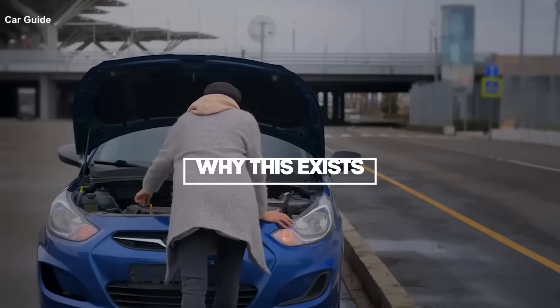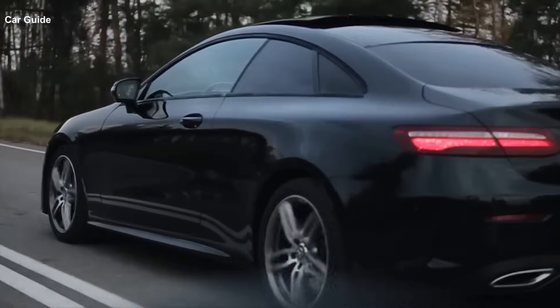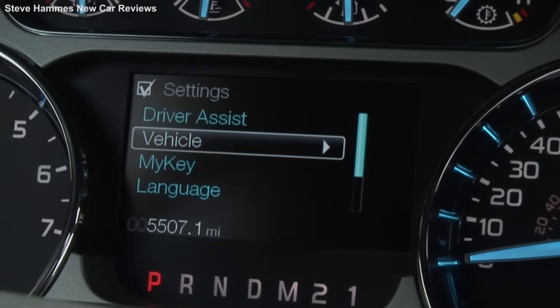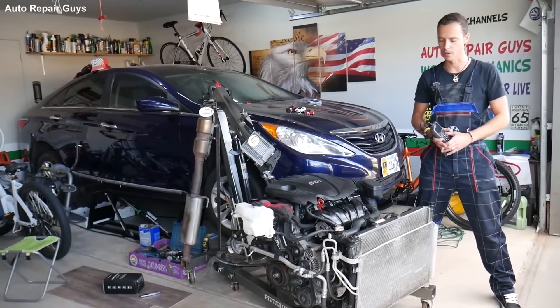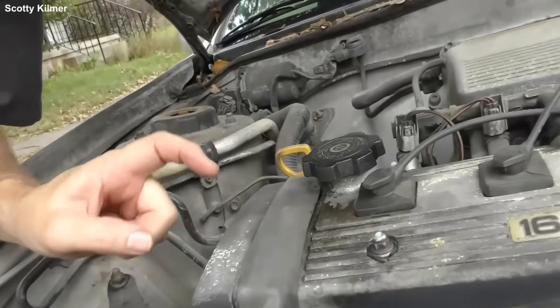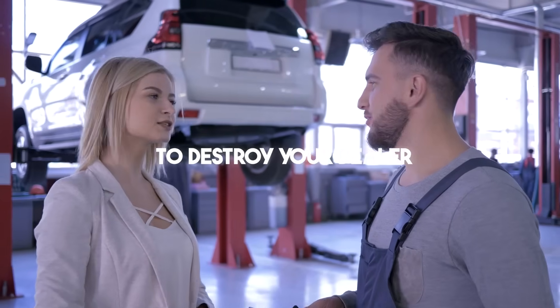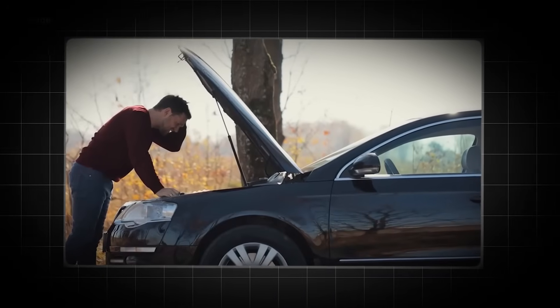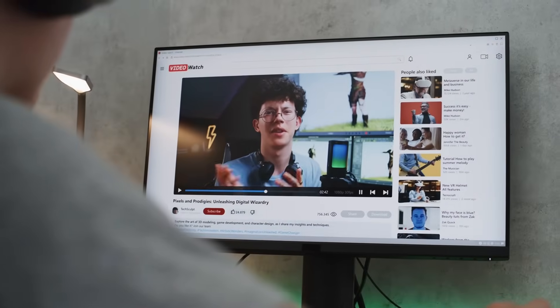Why is this happening? Money. YouTube pays for attention. Fear keeps you watching. Secrets keep you watching. Boring maintenance advice does not go viral. If I made a video titled 'read your manual and do what it says,' nobody would click. But if I make '7 secrets to destroy your dealer,' I'll get a million views. The algorithm doesn't care if your car breaks. It cares if you watch the ads.